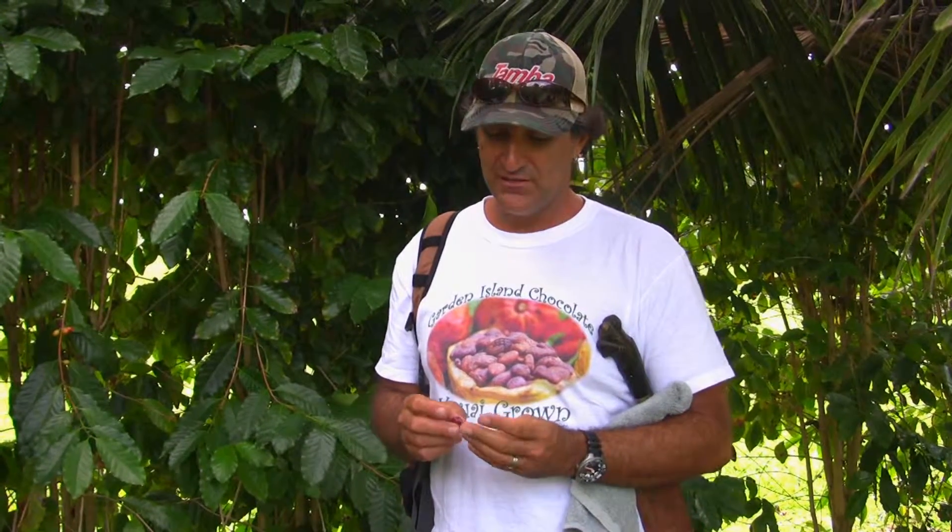Do you know what the most expensive coffee in the world is? It was featured in the movie The Bucket List. It's called Kopi Luwak. Luwak is an Indonesian tree cat from the highlands of Indonesia — a tropical cat, like an ocelot.